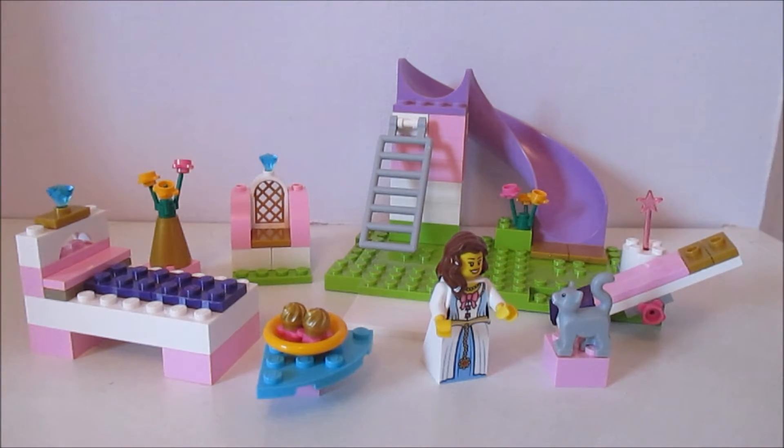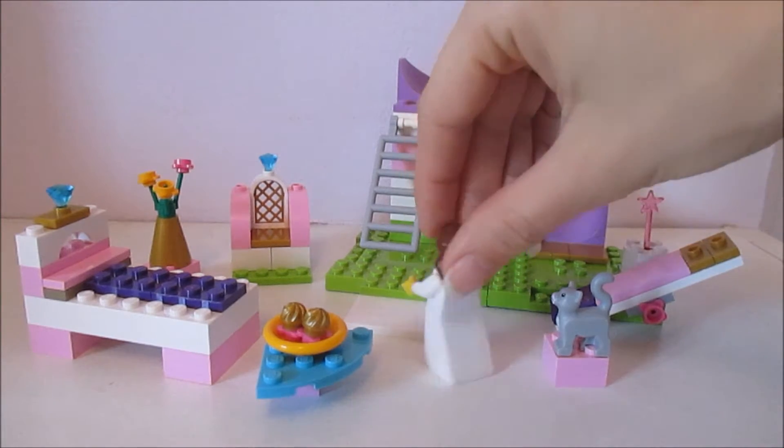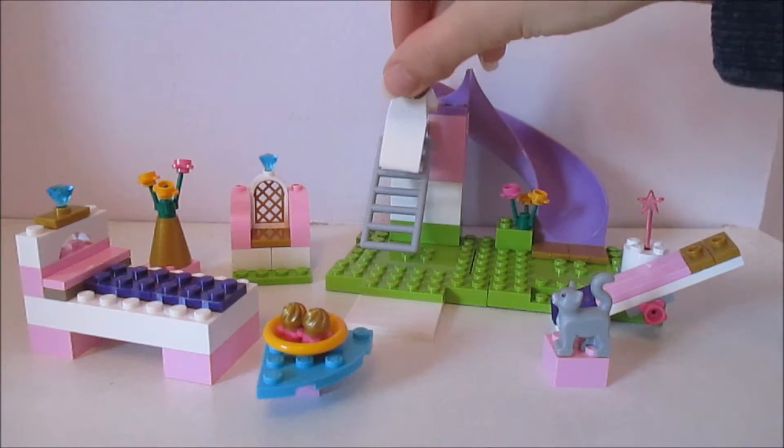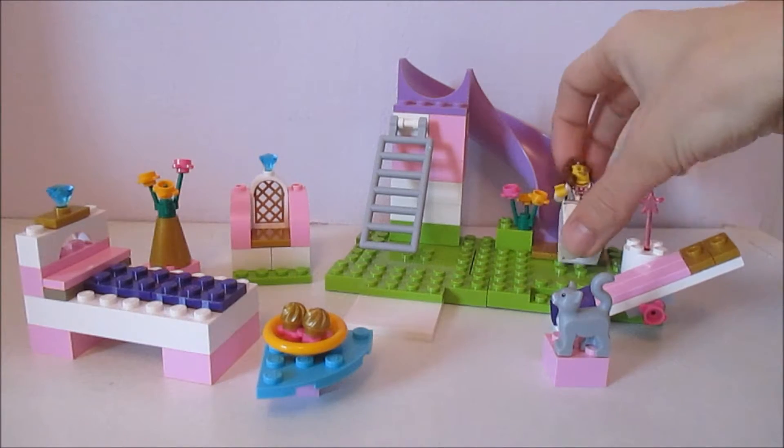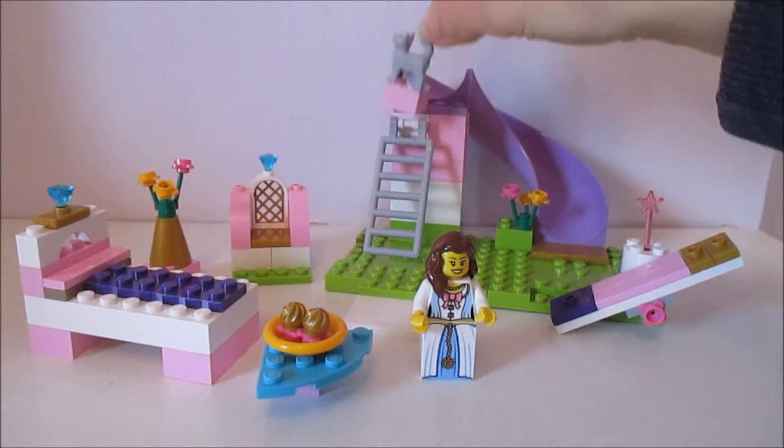And just extra little bits of design — you've got the magic wand and you've got the diamonds or sapphires, whatever you want to call them. And I'm not sure if it's a very good idea for this princess to go down a slide, but she can if she wants to. So if you're mean, you can make the cat go down as well.